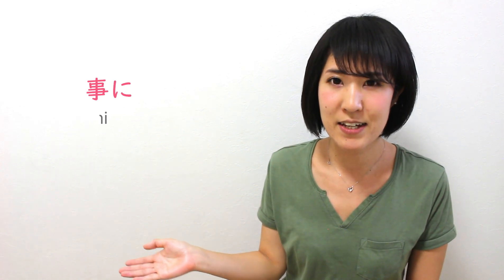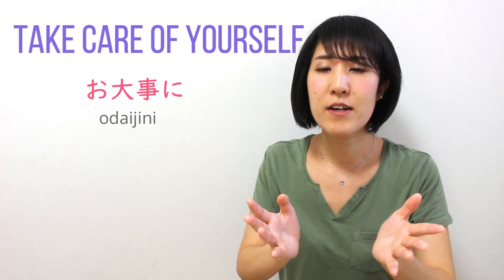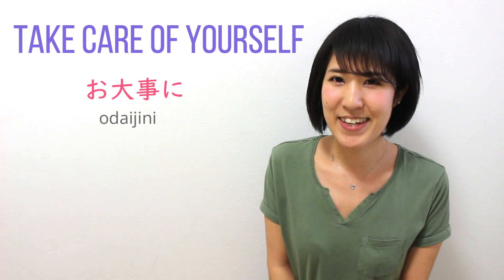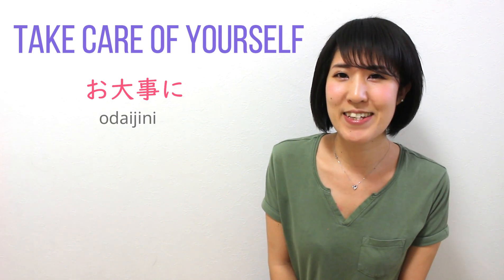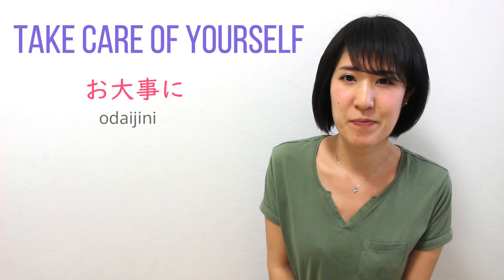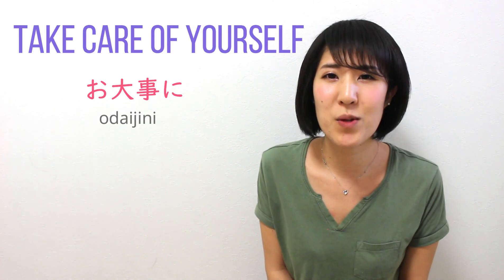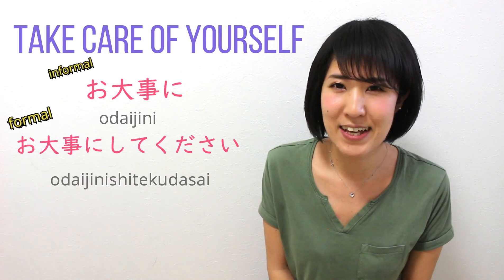So now, the second one. That is おだいじに — 'Take care of yourself.' When someone gets sick or catches a cold, you can say 'Take care of yourself' — おだいじに! Or informally, おだいじにね. And the formal way, you can say おだいじにしてください.